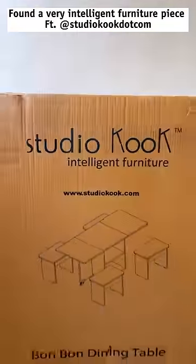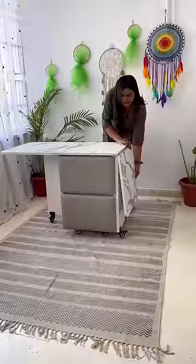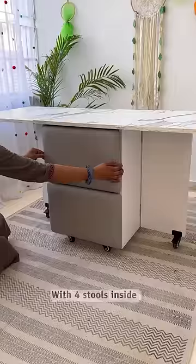Check out this smart, space-saving furniture piece from Brand Studio Cook. It's a foldable four-seater dining table with integrated storage for the stools.